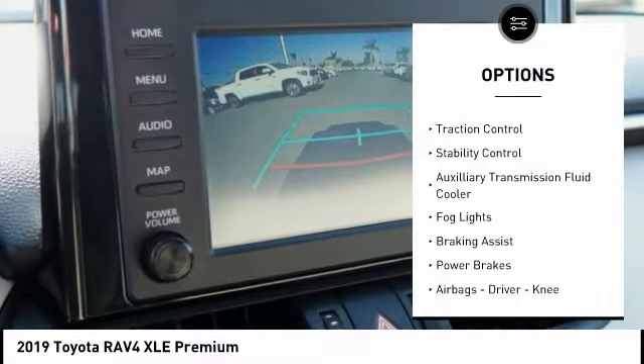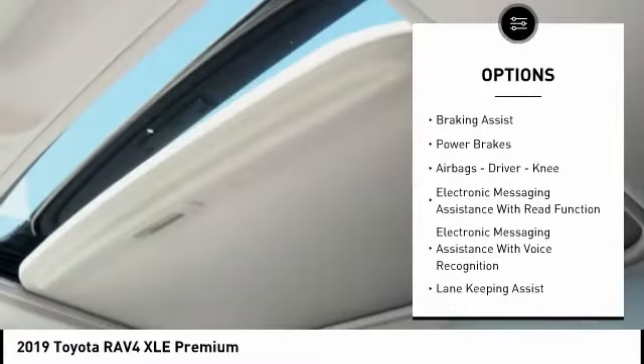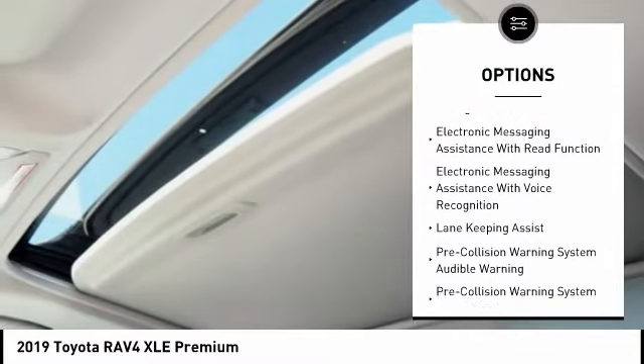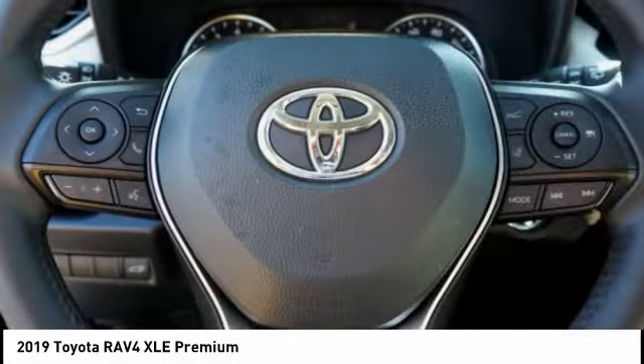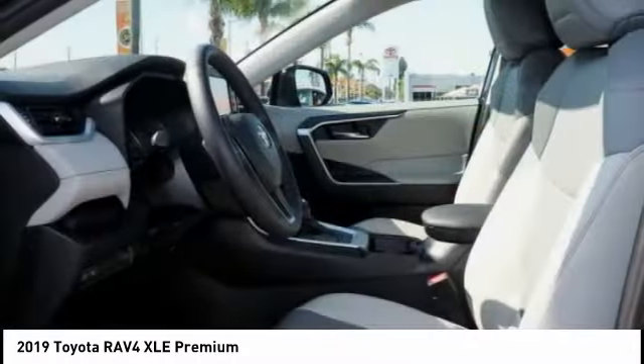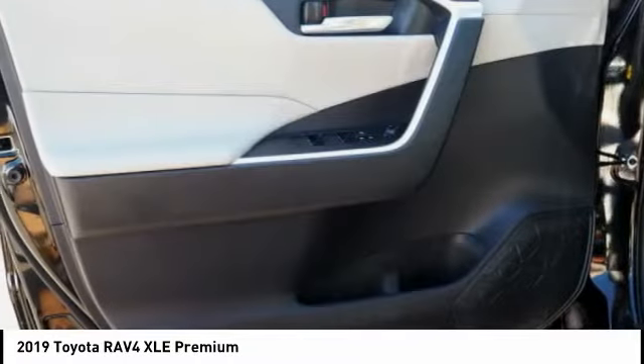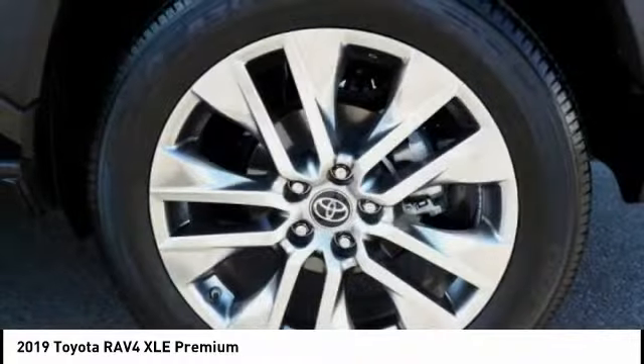Power windows with safety reverse, traction control, stability control, auxiliary transmission fluid cooler, fog lights, braking assist, power brakes, airbags — driver, knee — electronic messaging assistance with read function and voice recognition. A vehicle like this doesn't come along every day.